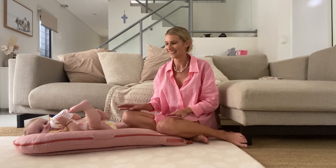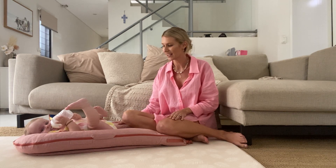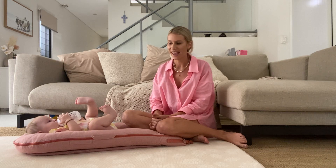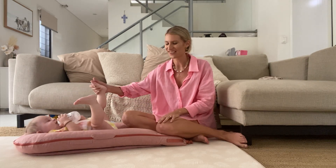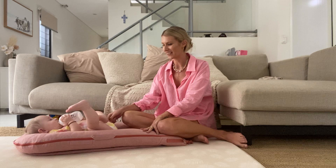We ended up buying every single accessory that we could get for the Dockatot. We got the cabana sunshade for all of our times out in the sun. It had a little mosquito net zip net, which was perfect because we were going camping a lot. We also got the toy arch so she could lay there and entertain herself. We've got a few different covers, which is perfect because as they get a little bit bigger and messier, one's always in the wash and we're alternating between the two.